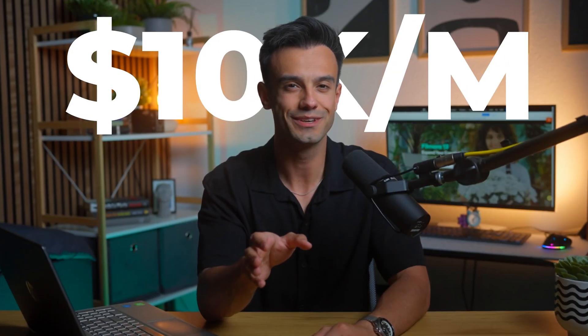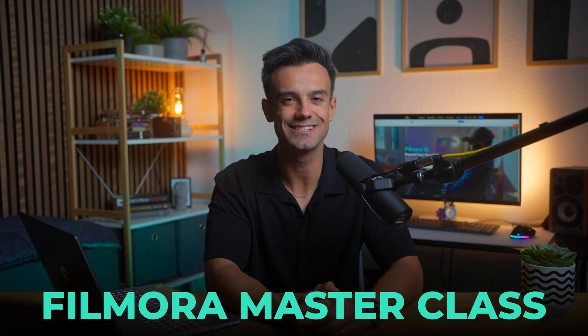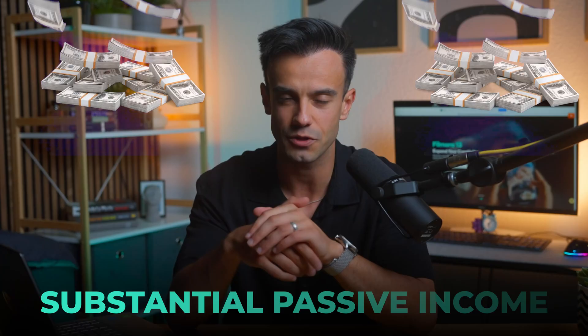Hey there, welcome back to the Filmora Masterclass. Today I'm super excited to talk about an exciting topic that has the potential to transform your content creation journey and open up new avenues for generating a substantial passive income. We'll be diving into the world of AI animated stories and discovering how these innovative tools can help you earn $10,000 per month or more and pave the way for a more financially secure future.